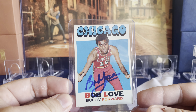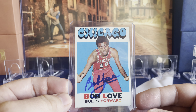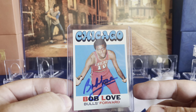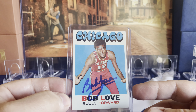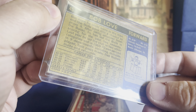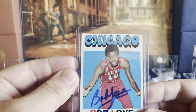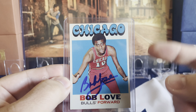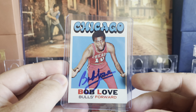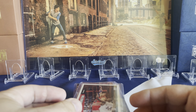Next up is Chicago Bulls' Bob Love, who was one of the more popular signers with one of the longer lines. I picked this one up on eBay before the show for only a couple of bucks. It's a 1972-73 Topps — I thought it was a great-looking card with that old-style font and design. Even though I'm not a big basketball fan, that was fun to get.